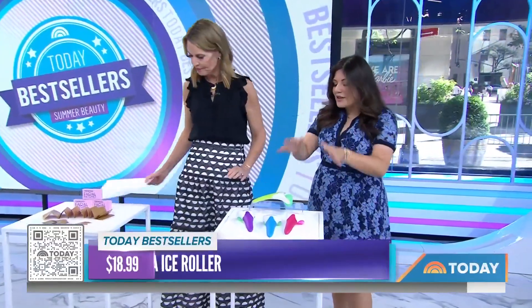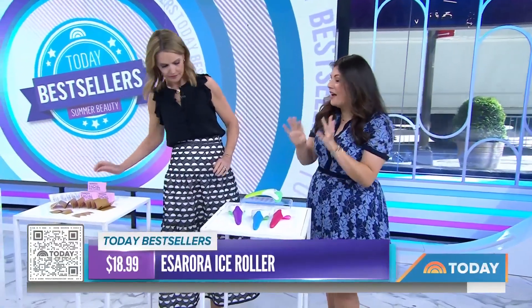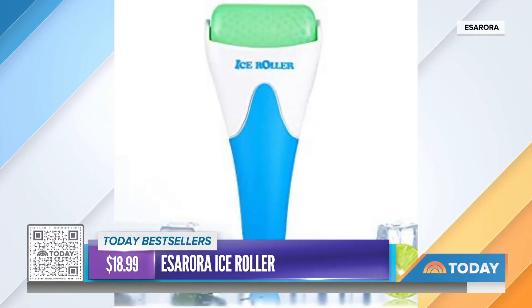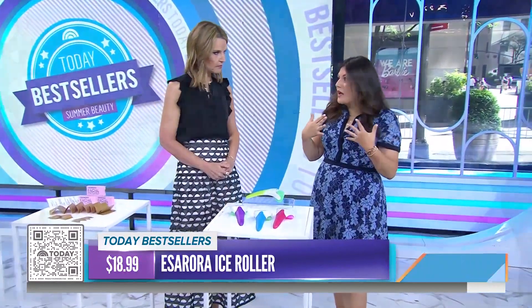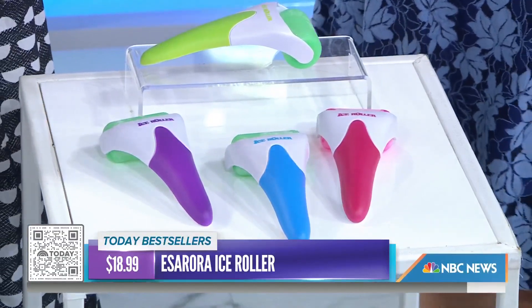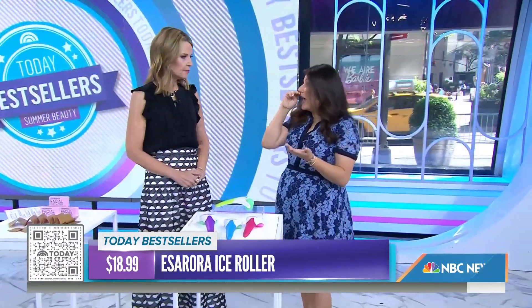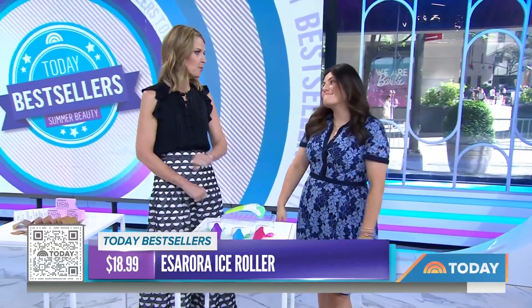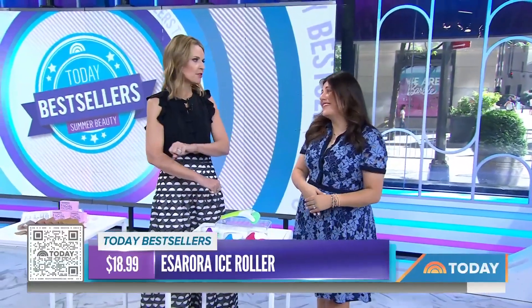This is a Shop Today original favorite bestseller — it's an ice roller that you keep in your freezer. It's really great for de-puffing your skin in the morning, also great for redness and soothing. My sister uses it for tension headaches, and a lot of reviewers say the same. It can also help with soreness from workouts and body pain. Another great summer hack: use it with aloe when dealing with a sunburn. You can use it on the kids — everybody in the family can get in on the action.